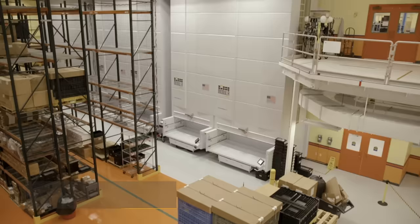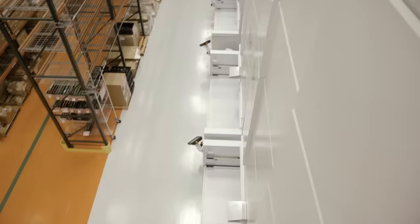We actually use the modular system to not only bring the goods in from receiving and store them into the modular system, but also transport them up and down between floors.